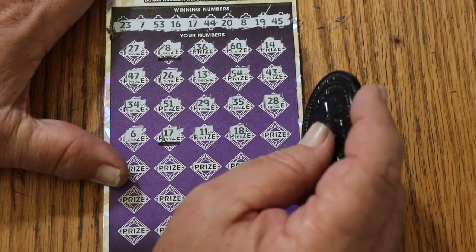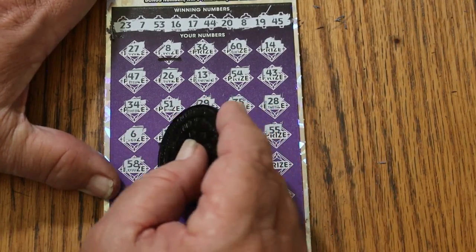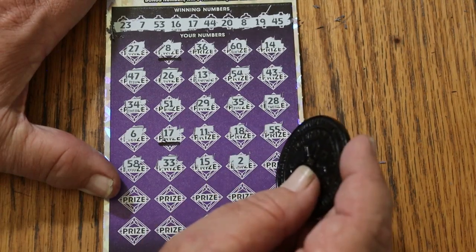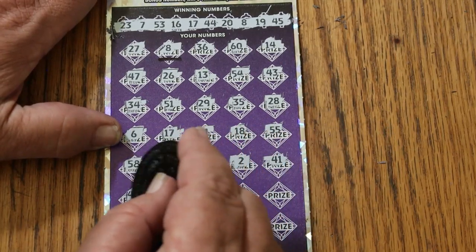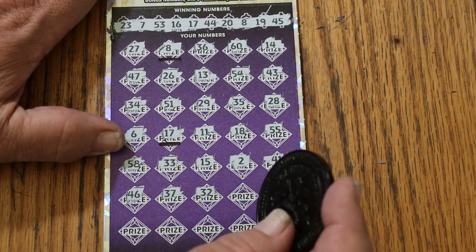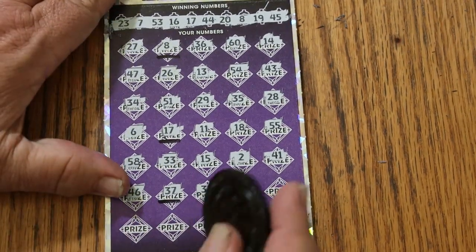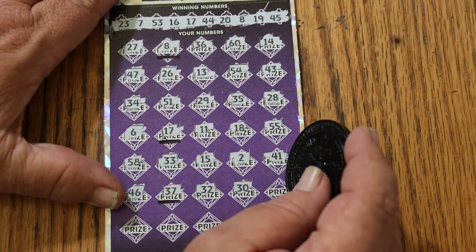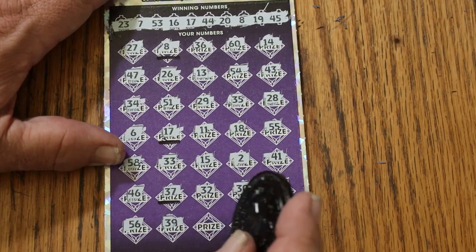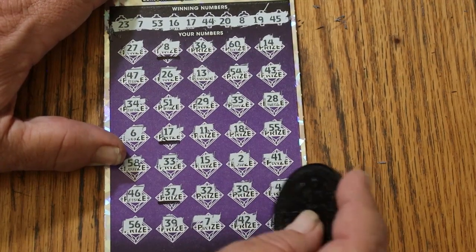11, 18, double nickels 55, 58, 33, my number 15, number 2, 41, 46, 37 — randoms — 32. 37 again! Bet you're yelling at me right there, I could hear it: 'He missed the bonus!' No, I didn't. 30, 4, 56, 36, 39, CJ 7, 42, and 49.